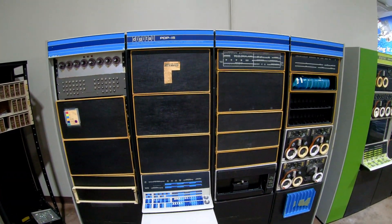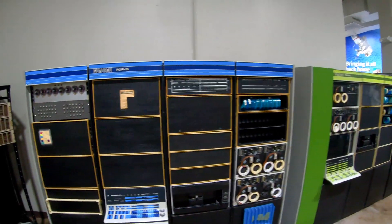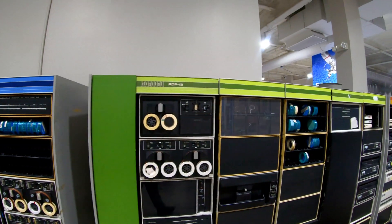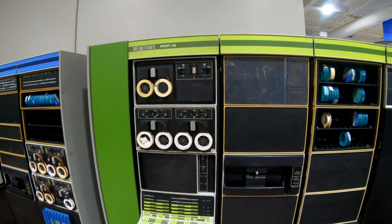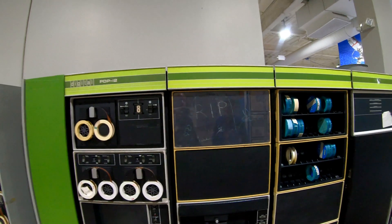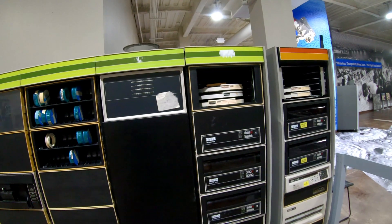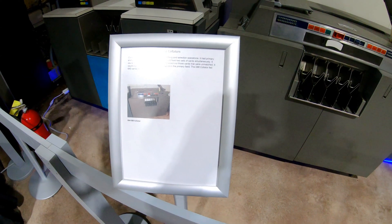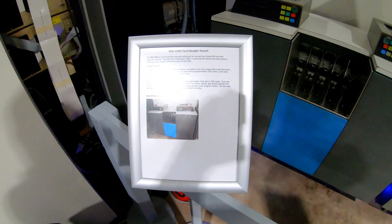That magazine article talks about computers being affected by the full moon. And here's a machine that must have been loved by its users — you see the little 'rest in peace' sign written on it, probably when it was disassembled. And we've got punch card readers here — some real retro stuff, pretty cool.